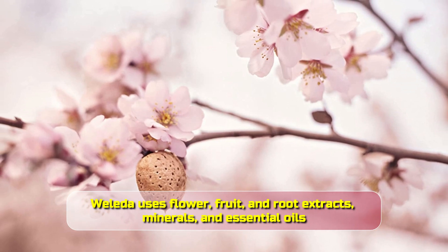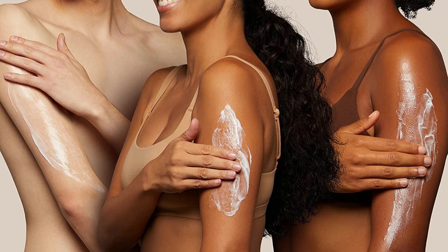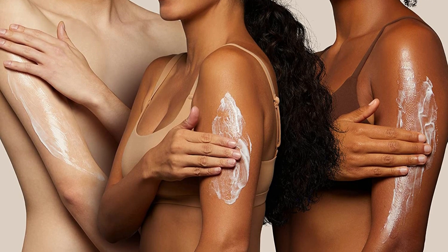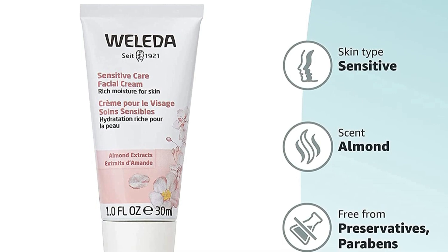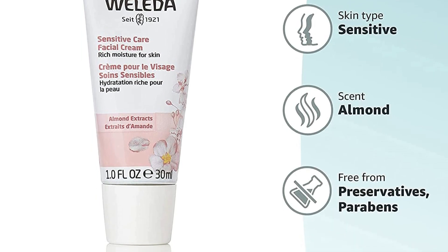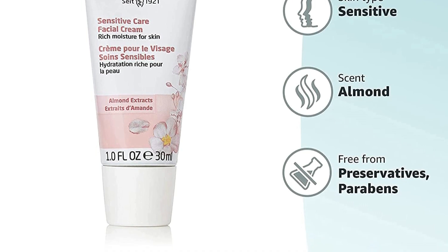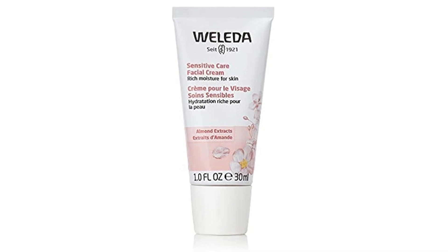Instead, Weleda uses flower, fruit, and root extracts, minerals, and essential oils carefully selected to work with your body's own systems, so you can be sure the ingredients are safe and gentle. The cream contains sweet almond oil, which is very skin-friendly and ideal for sensitive, dry skin. The high content of unsaturated fatty oils such as oleic and linolenic acid make it a nourishing oil that deeply hydrates and moisturizes the skin.